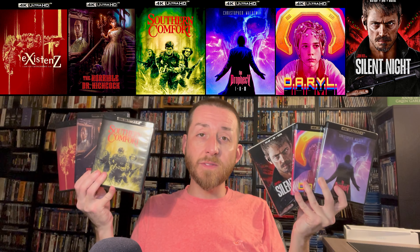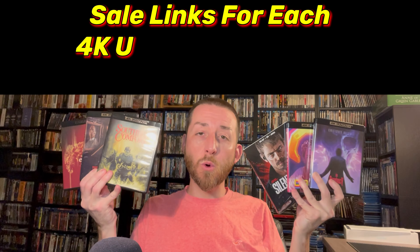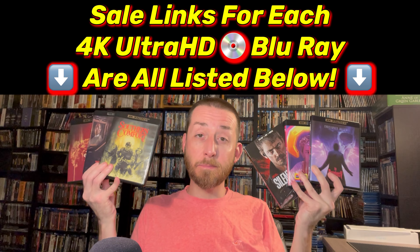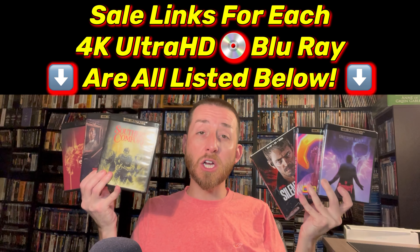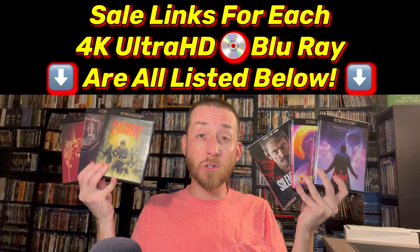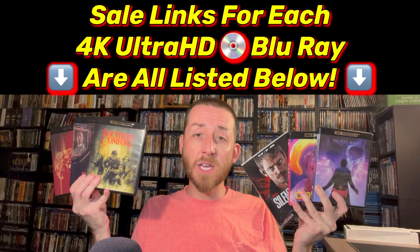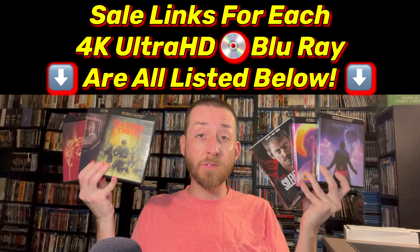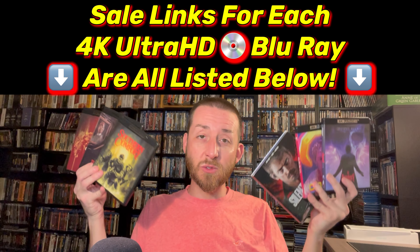I'm going to dive into all these today and let you know the quality of each and every one of these. It's very important that if you decide to buy any of these 4K releases after watching this review, I've posted the direct Amazon sale links as a pinned comment in the comment section right below. Those links never cost you a penny extra but they do help me continue creating exclusive content. These videos take a ton of time to test, analyze, and pull all the native images off of the 4K disc and Blu-ray to show you side by side.